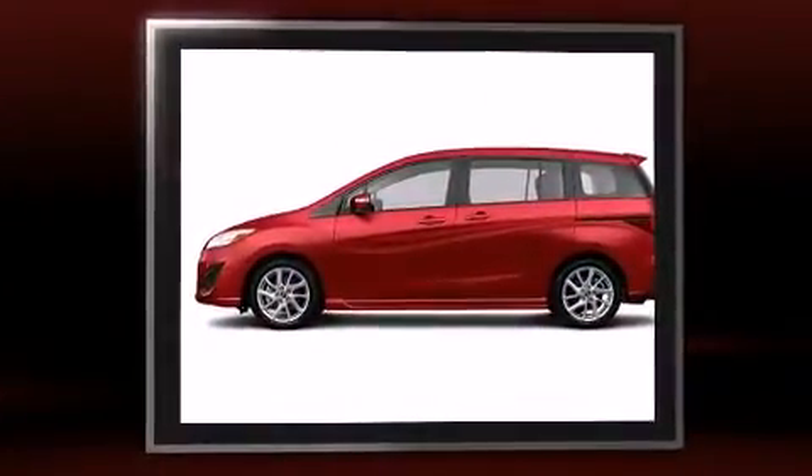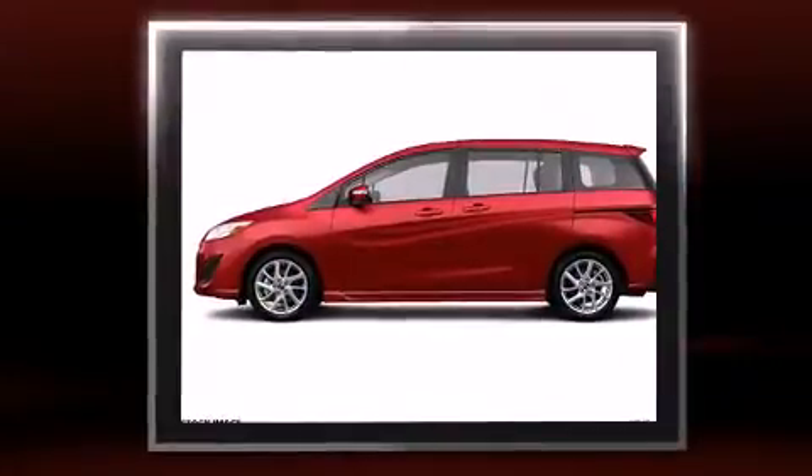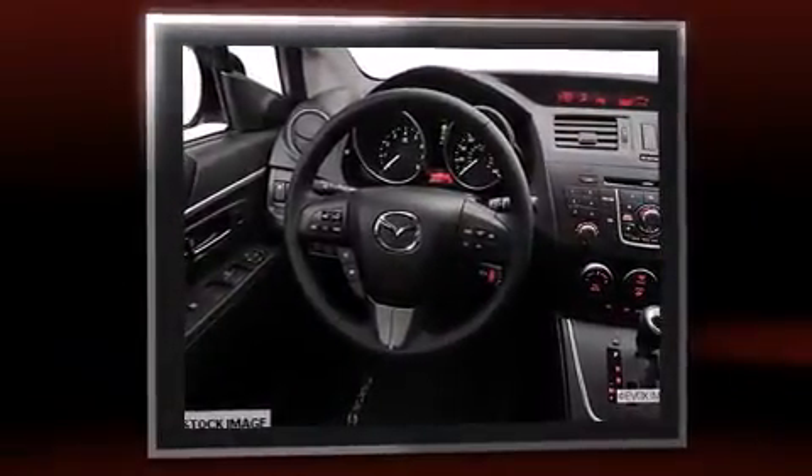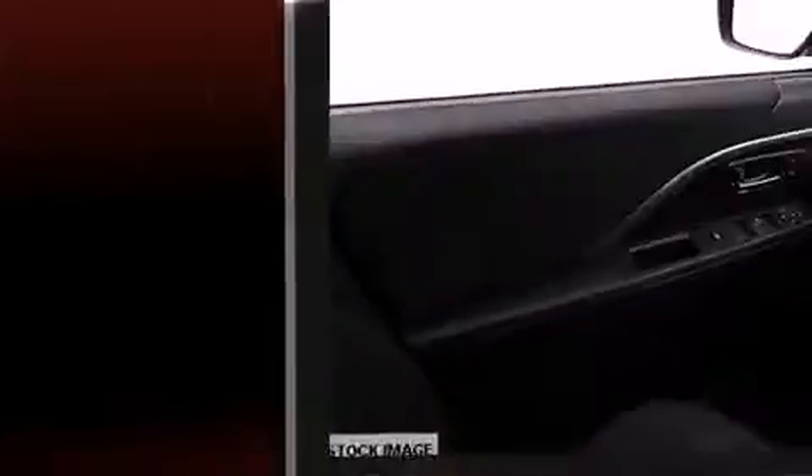Mazda prioritized comfort and style by including variably intermittent wipers, an outside temperature display, remote keyless entry, and one-touch window functionality.